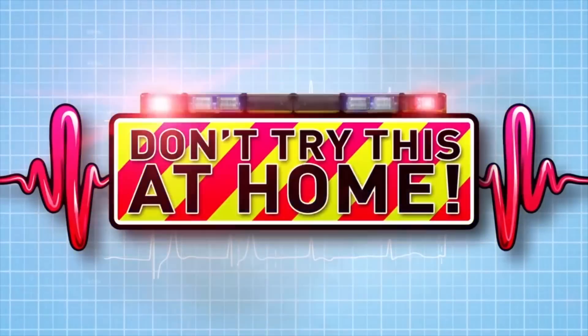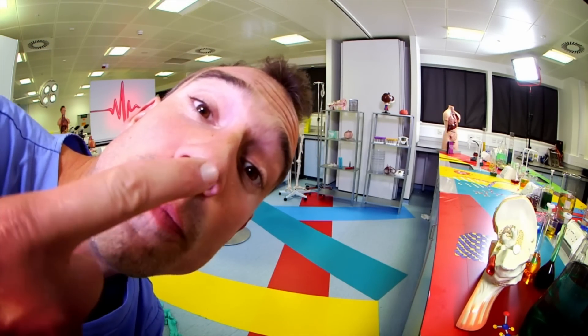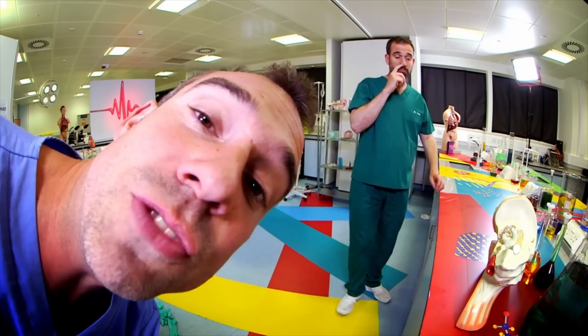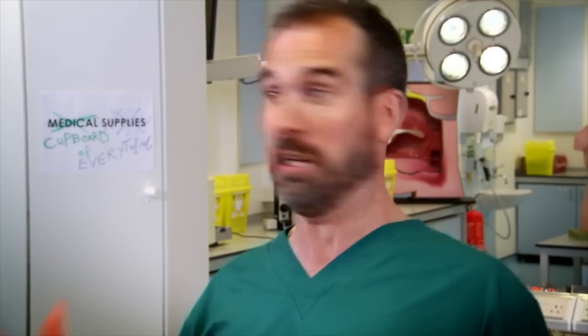Did you know that you can see things that you're not even looking at? Keep your eyes fixed on my nose in the middle of your screen. Without moving your eyes, you'll notice that you can still see other things in the room around you — perhaps the television remote, a fish in a tank, or your identical twin brother picking his nose at the lab bench. They'll seem a bit fuzzier than normal, but you can see these things out of the corner of your eyes.